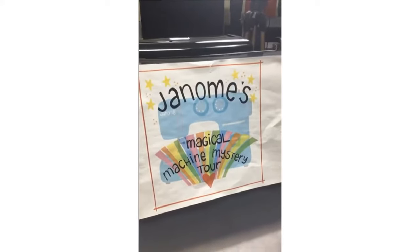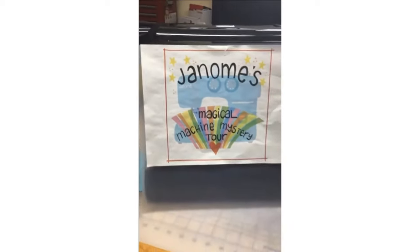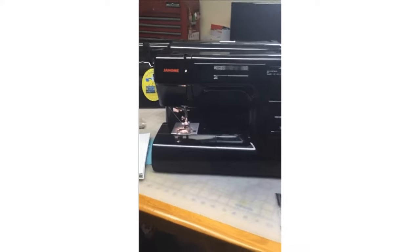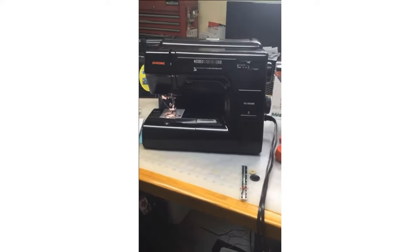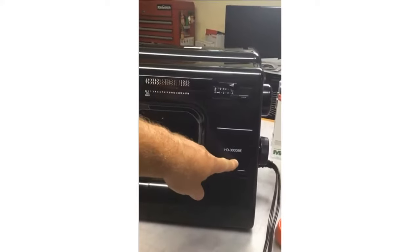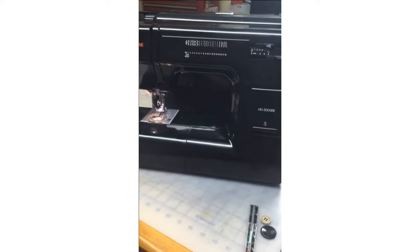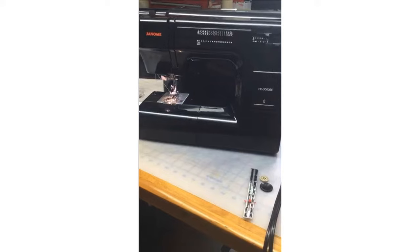Yes, it's time for another Janome's Magical Machine Mystery Tour! The machine is the fabulous Janome HD 3000. I love all Janome machines, but this one really has a special place in my heart. It also comes in white, but this is the HD 3000 BE — BE stands for Black Edition. Janome celebrates a hundred years this year, and all sewing machines in the past were always black metal, so I love this.